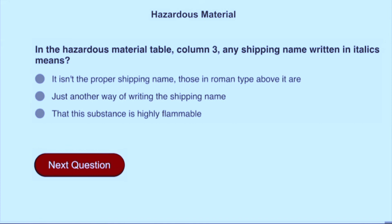In the hazardous material table, column 3, any shipping name written in italics means it isn't the proper shipping name; those in non-italic type above it are.